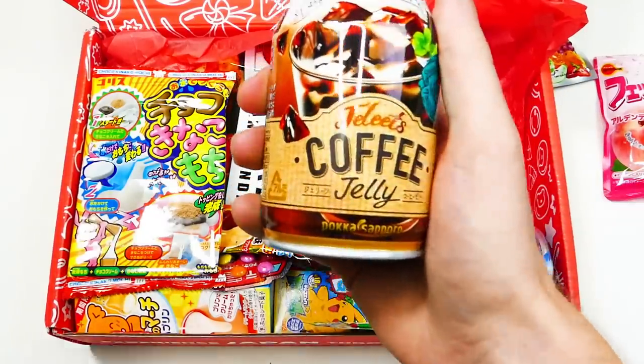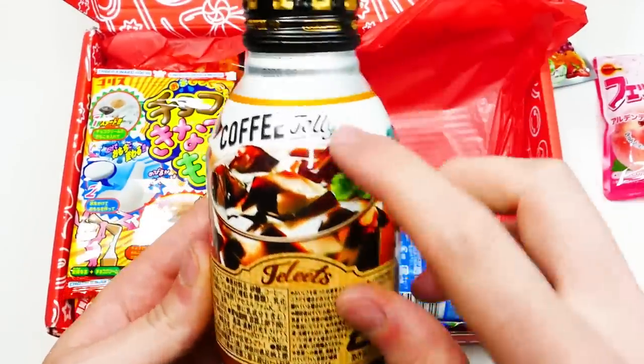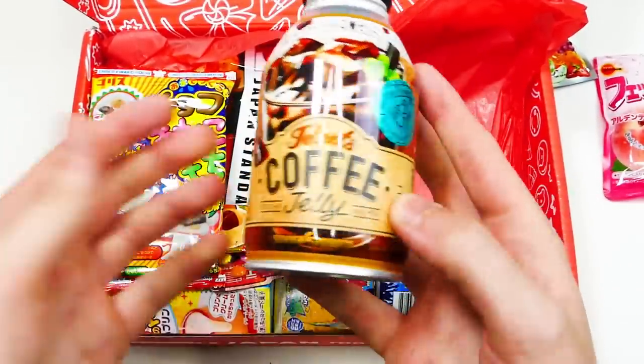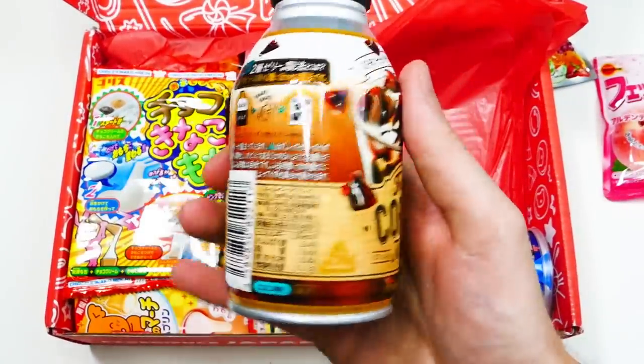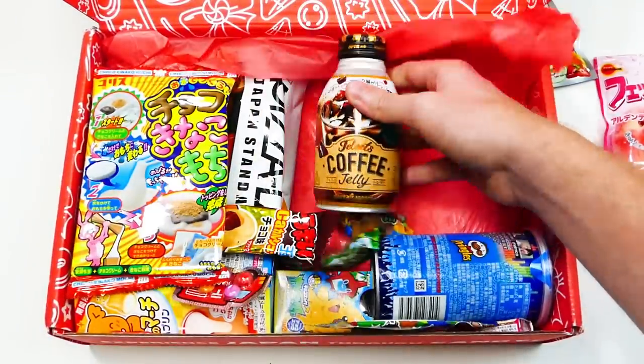This right here is a coffee jelly. Is it actually jelly flavored? How do those two go together? It says shake seven times — they're very specific. Oh, it says you should drink it cold, so I'll probably put that in the fridge and see how it is later.